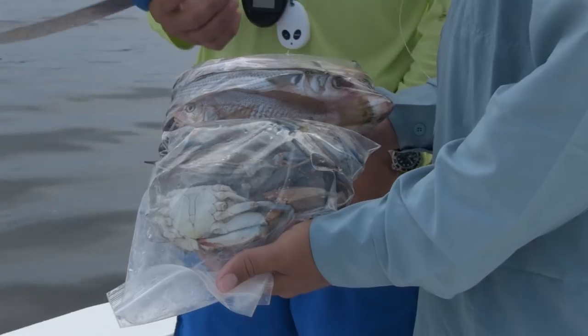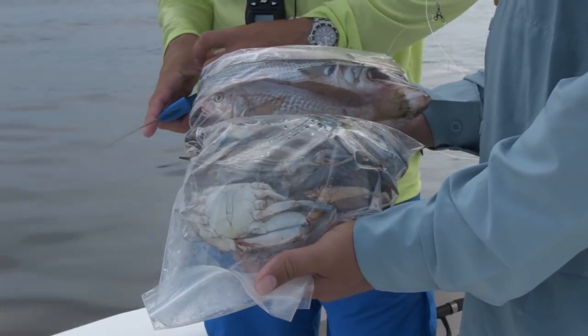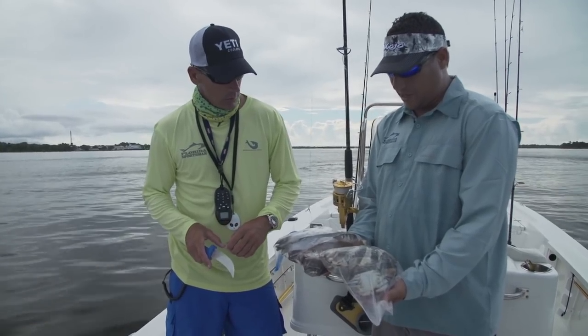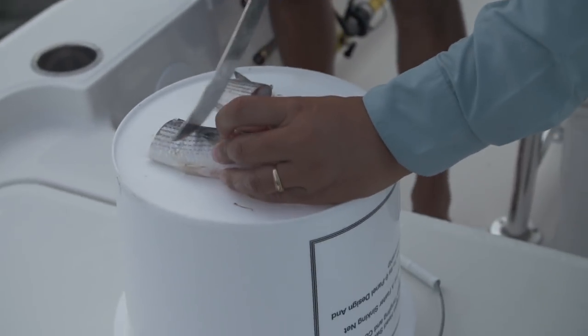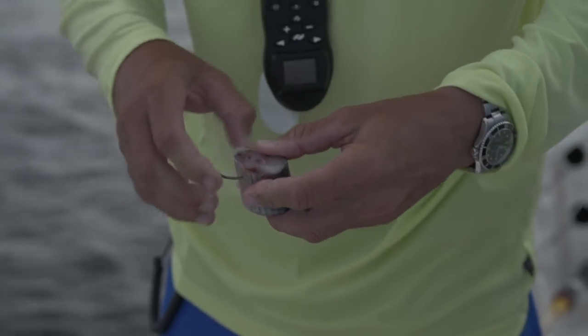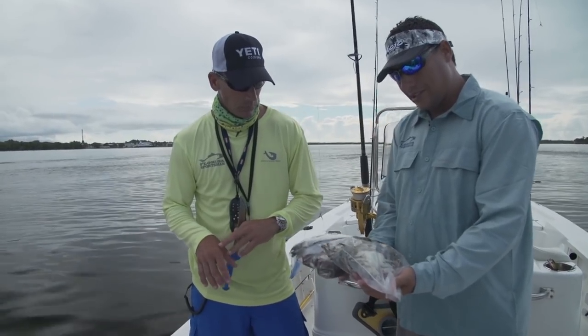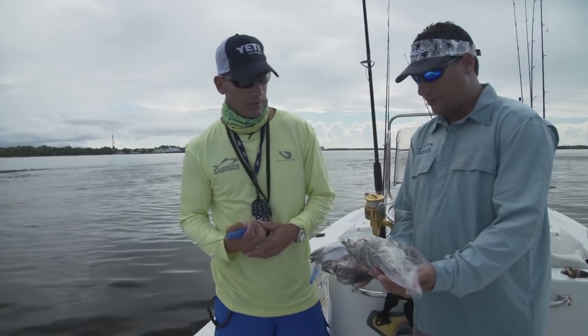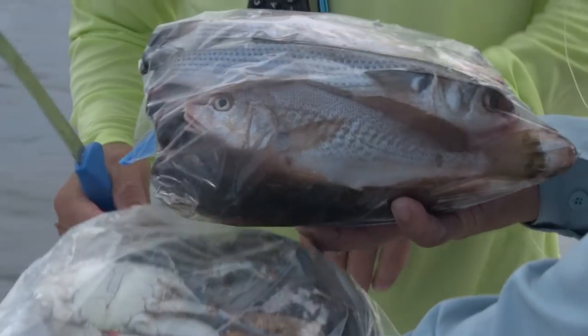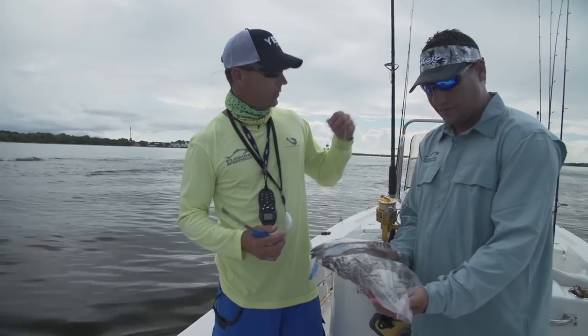So the bait choice today is mullet and blue crabs. We'll cut the mullet into steaks and hook them through the skin. On the blue crab, I'll chunk them into halves — take all the limbs off, then split them right down the center.